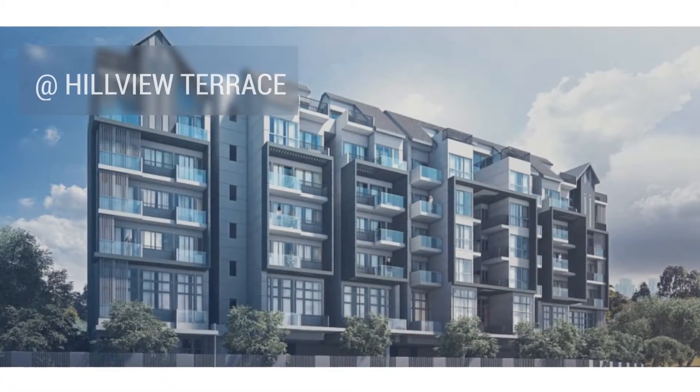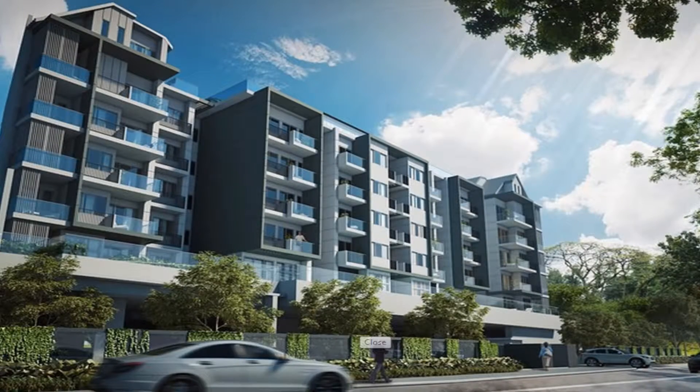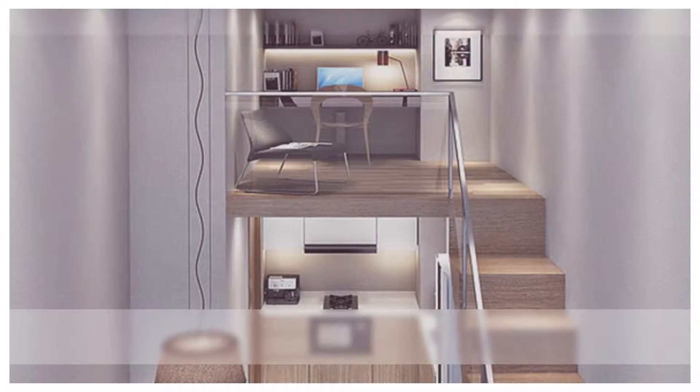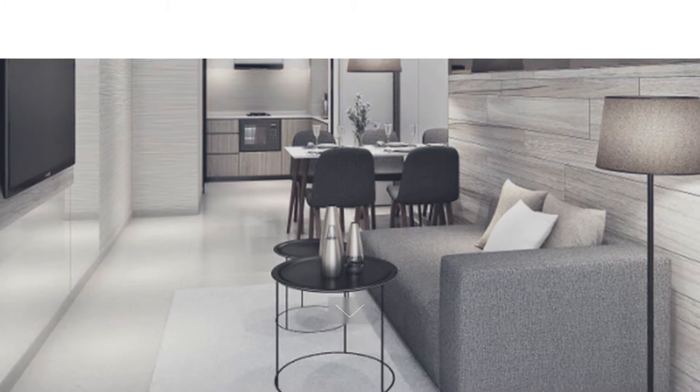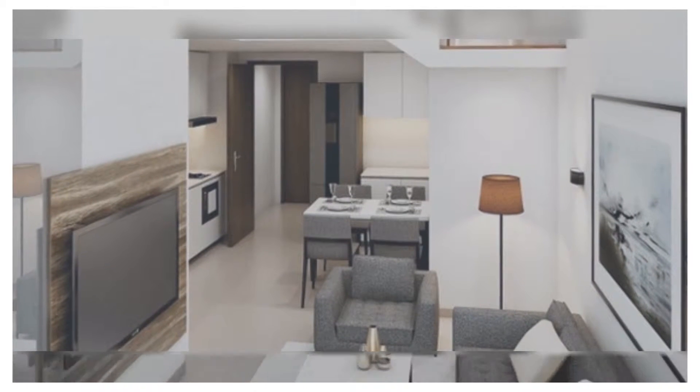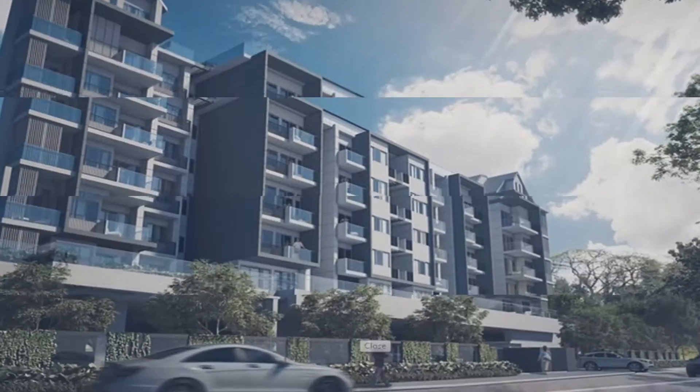Hills 2-1 at Hillview Terrace. A highly sought after freehold residential development located in a peaceful and exclusive residential enclave, surrounded by lush greenery along the Hillview Terrace in District 23. Beautifully designed by the renowned JGP architect, the six-story condominium comprises 71 exclusive units with a timeless contemporary facade that offers a serene and tranquil environment, ideal for family living.